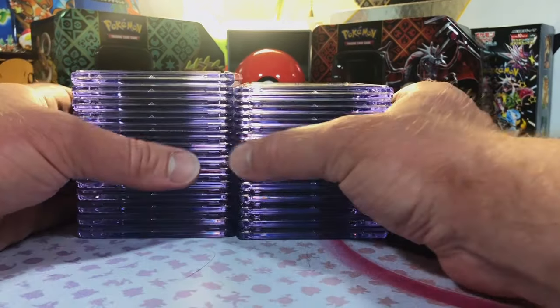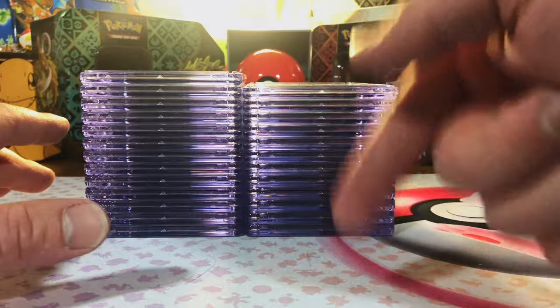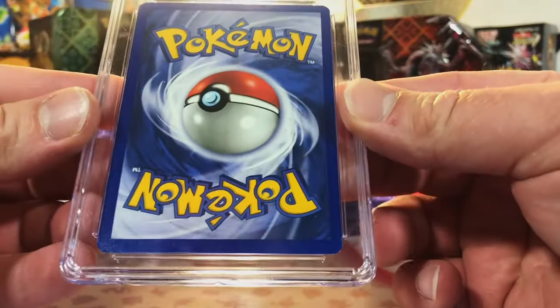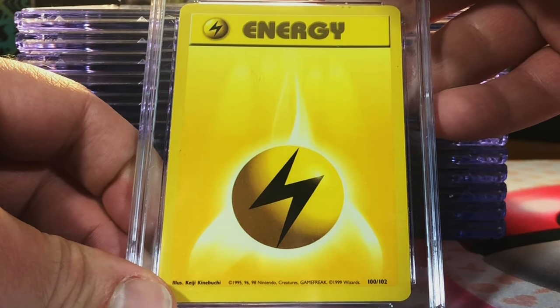Hey everybody, welcome back to the channel. The winner of last week's giveaway is down in the video description. Let's just get right into this — we got a lot of good stuff today.